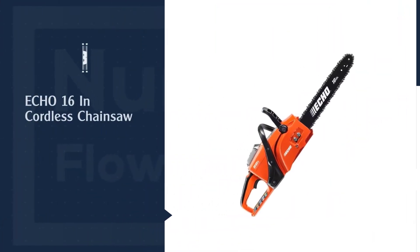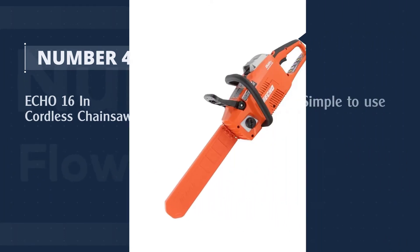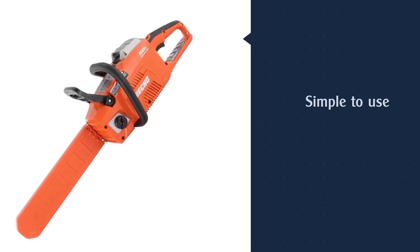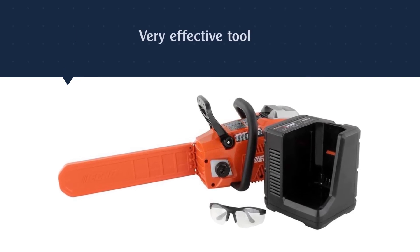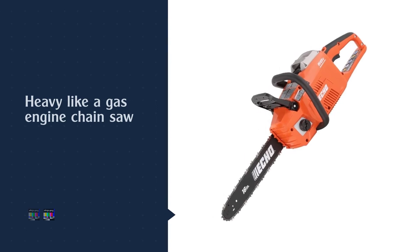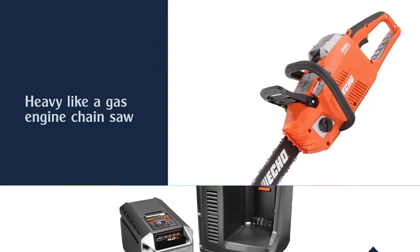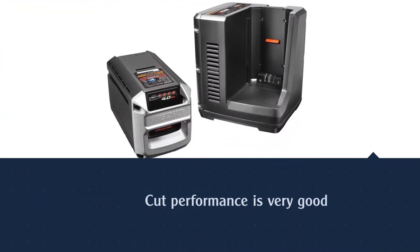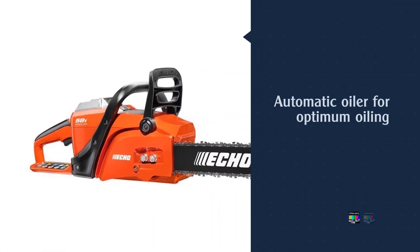Number 4. Echo 16-inch Cordless Chainsaw. Anyone who has followed our tool reviews knows that we're fans of Echo outdoor power equipment, especially the company's string trimmers and chainsaws, which are simple to use and very effective tools. So it is with this saw. If you're moving over from a gas saw to a cordless, this would be a good choice. Yes, it's heavy like a gas engine chainsaw, and its length, width, and balance will feel familiar to gas engine saw users. Its cut performance is very good and mimics engine-driven saws.